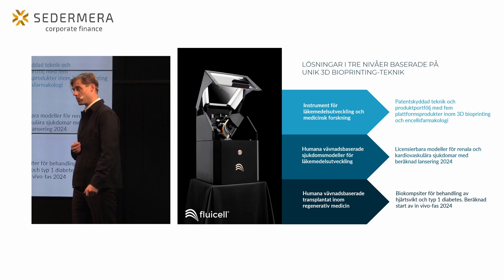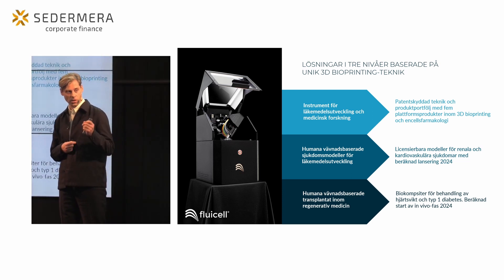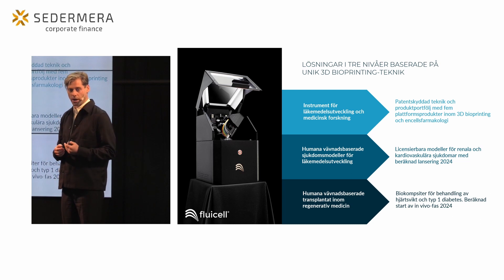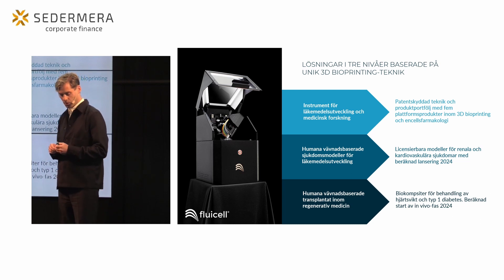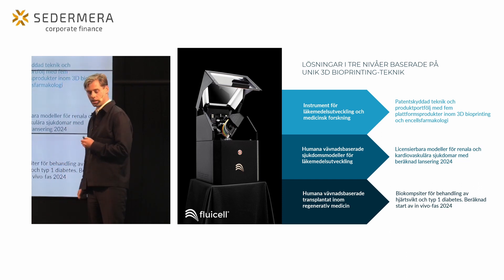Sist men inte minst har vi vårt utvecklingsprogram inom regenerativ medicin som vi startade 2021, utifrån vår förmåga att skapa funktionella vävnader med hög precision. Här tittar vi framförallt på typ 1 diabetes och hjärt-kärlsjukdomar, med målsättningen att inleda preklinisk in vivo-fas under 2024.